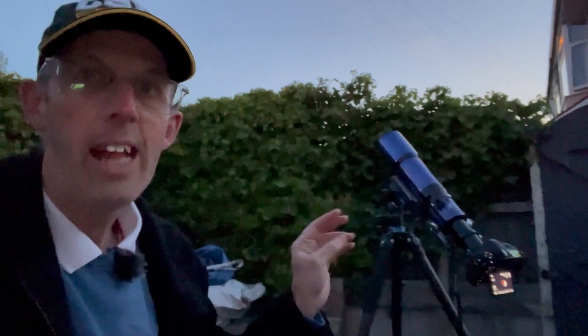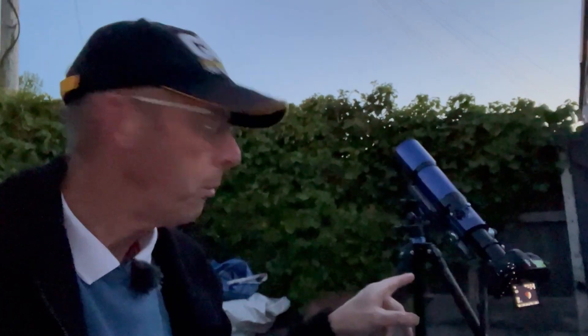Just look at this here. We can see the moon there, and I've got it on my camera here and I've got the telescope on it as well. I'm just going to show you what I can see through my telescope now. So let's have a close-up of the moon.